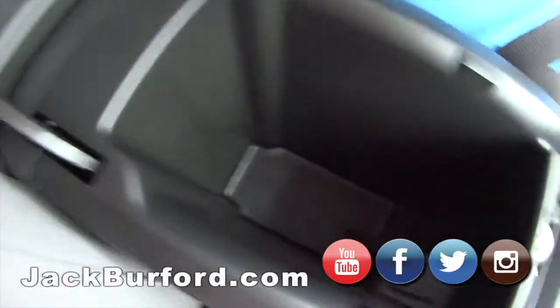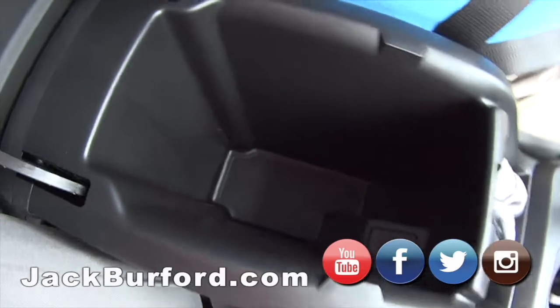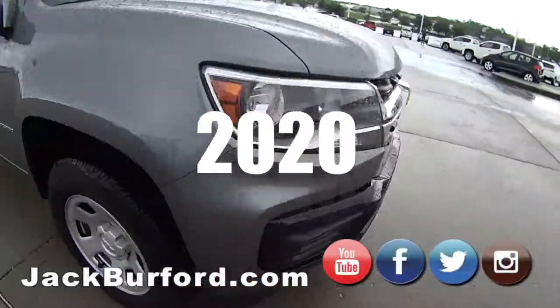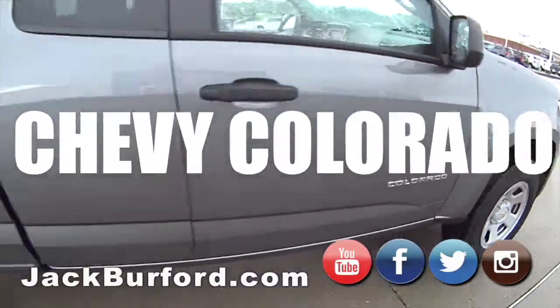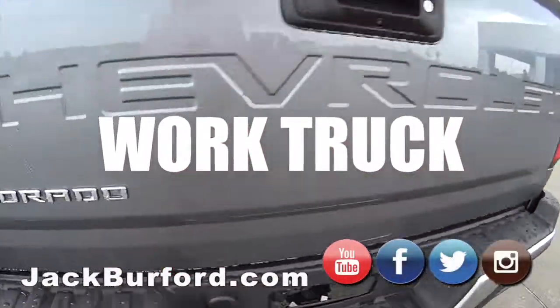Storage — it goes right down in there, all the way down to the transmission. Man, that's nice. Give us a call, Jack Burford. I love the color of this — it is a good color. What is this? Satin steel gray, I believe. I'm on it today.